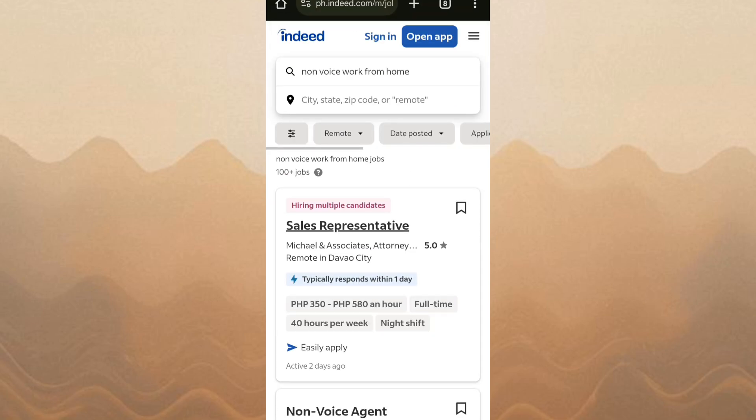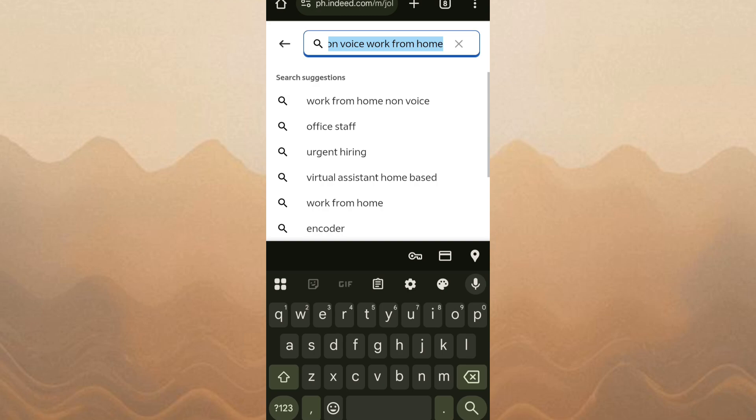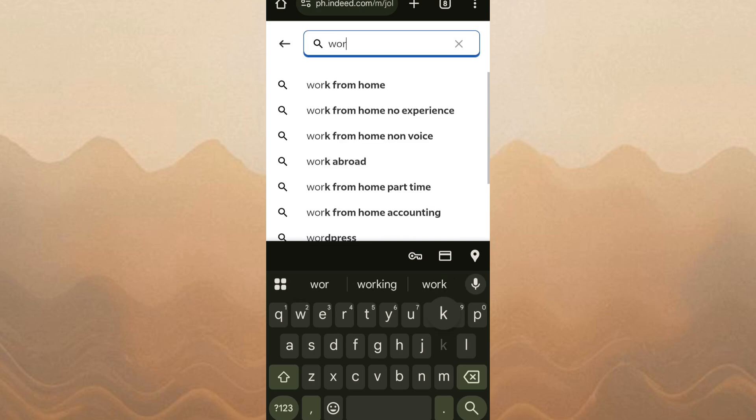First, go to Indeed's website and sign in or create a free account. Once you're logged in, use the search bar to enter the type of job you're looking for and your preferred location.